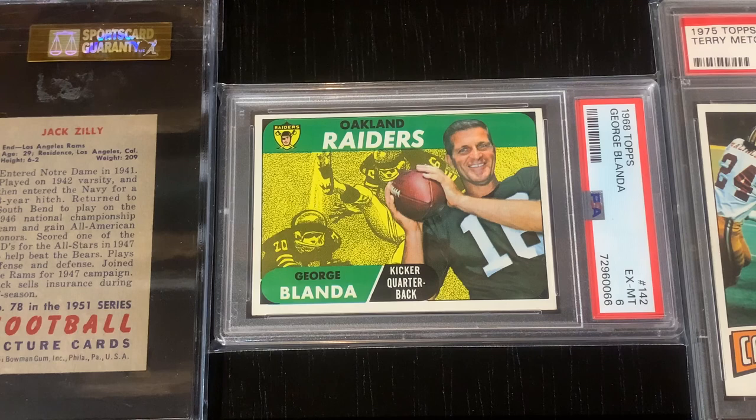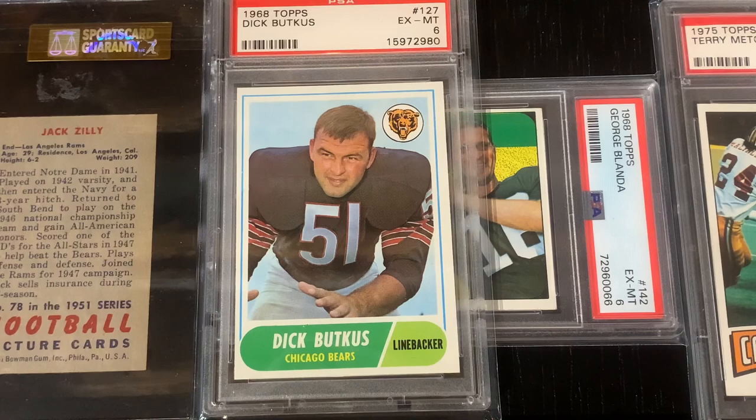Next we have the 1968 Topps George Blanda, featuring an interesting design with a horizontal layout. The featured player stands out in a bold color image in a three-dimensional sort of way, and in the background you see a tinted action shot of player illustrations. The Raiders and Packers, who played in the Super Bowl the season before, were featured on this design. You can also see the 1968 Dick Butkus card which has the same design.